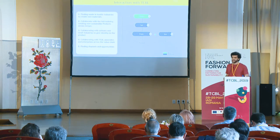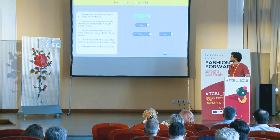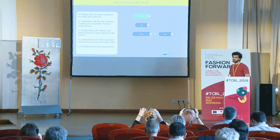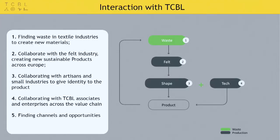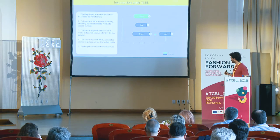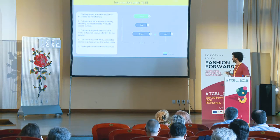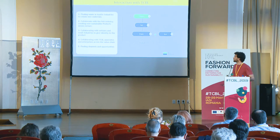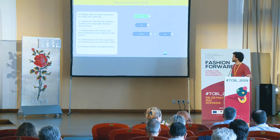To finish, we believe that the best tool to create a circular project is the ability to develop a strong value chain. We believe that we have to make an effort to collaborate with different people and different partners. So we created these four topics to create value for our product. First, we need to find waste in textile industries. Second, collaborate with the felt industry.